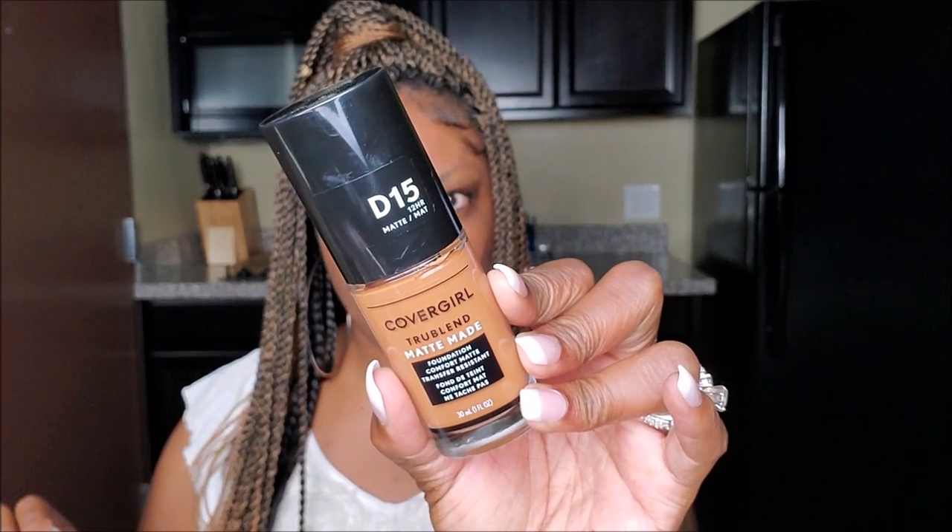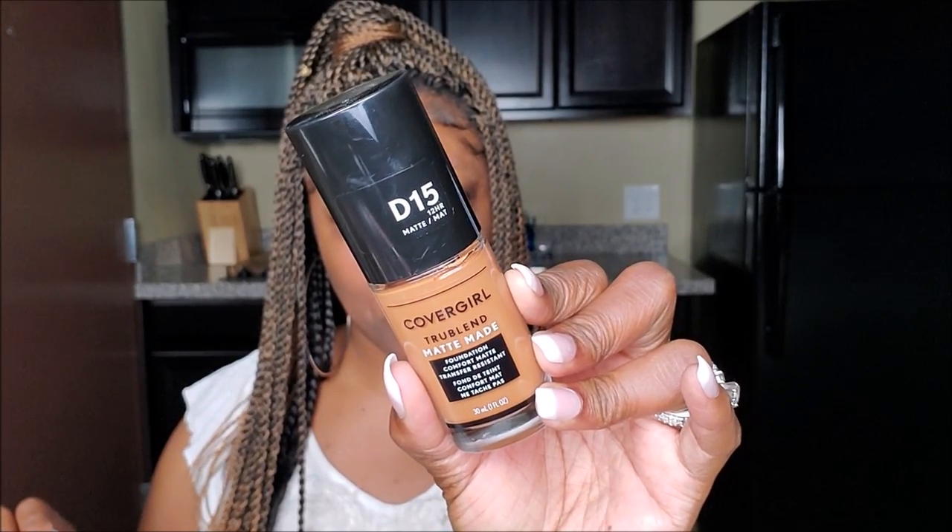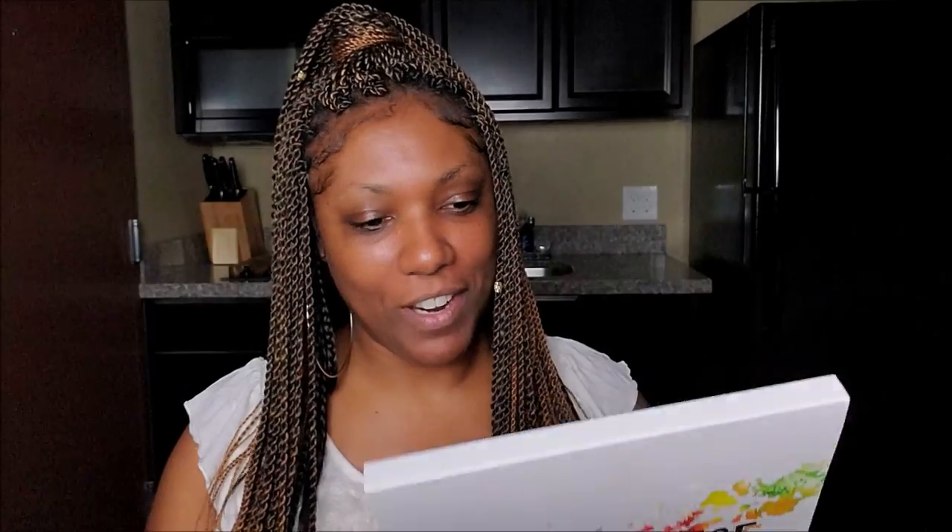It's called Warm Tawny. I was trying to match it up in the store — you guys know Walmart doesn't have testers — so we'll see how the color matches me. I'm also going to try out a palette I've had for a while. I purchased it when it came out a few months ago: it is the Lurella On the Edge Palette.